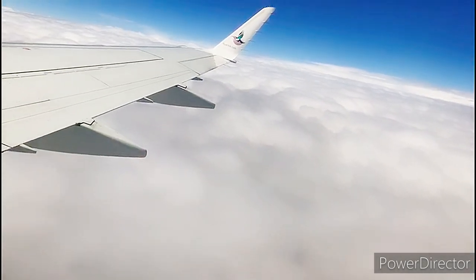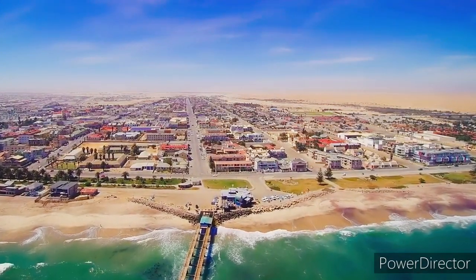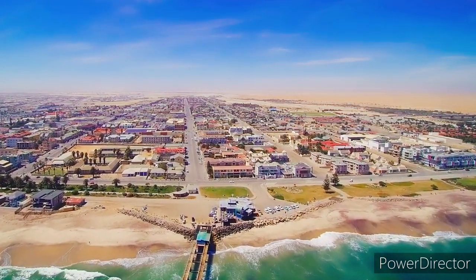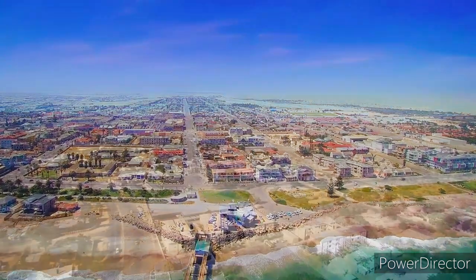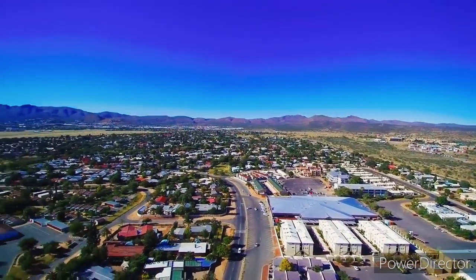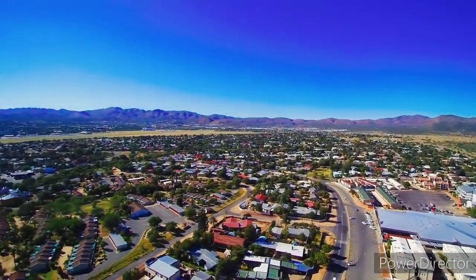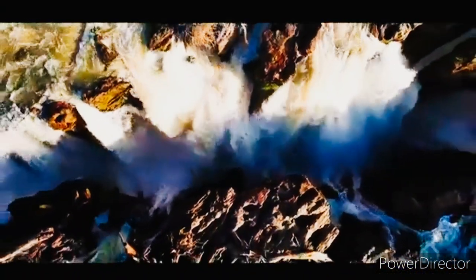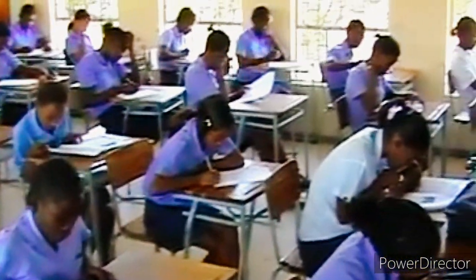Namibia is a country in the southern part of the African continent made up of 824,292 square kilometers of long coastline, vast arid sandy desert, beautiful mountains and rivers. It is referred to as the hidden gem of Africa.